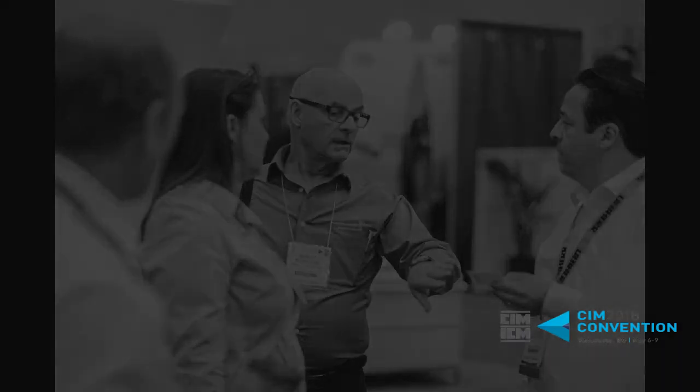You're going to be taking part in the plenary at the 2018 CIM Convention in Vancouver. Can you talk about what you'll be addressing during your portion of the plenary?